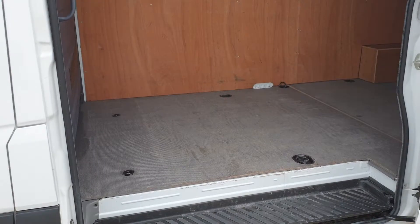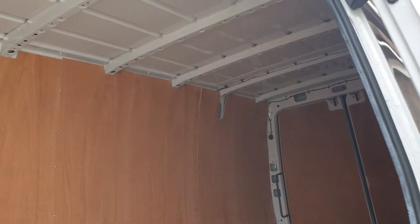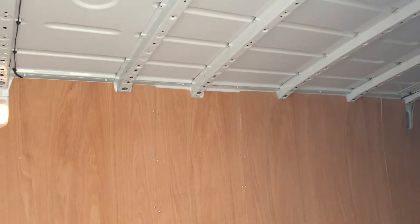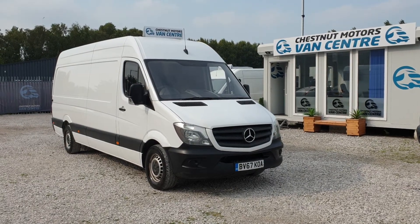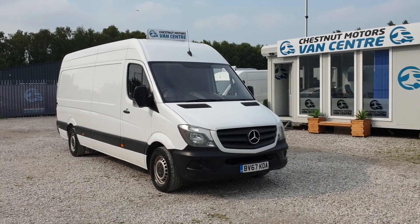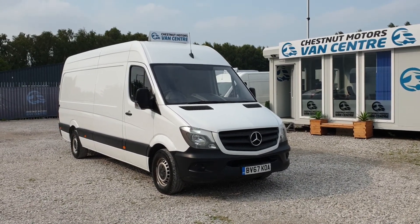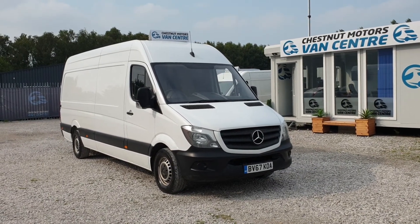Same from this angle — it's clean, tidy, and everything works as it should. So here we go: 2017, 67-plate Mercedes-Benz Sprinter. Long wheelbase, high roof, L3H3, on 80,000 miles. Full service history. One fleet owner from new. Finance and nationwide delivery are also available.